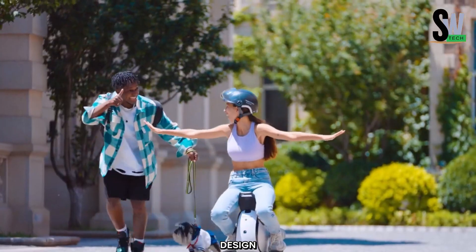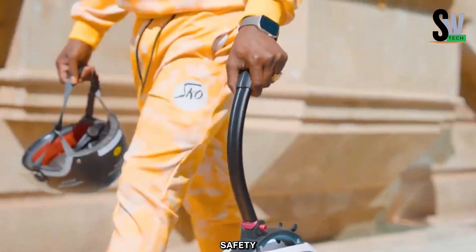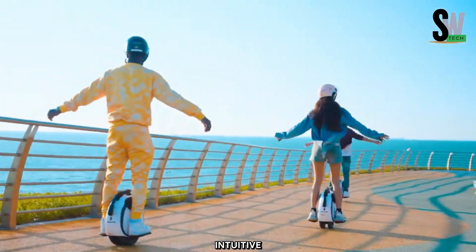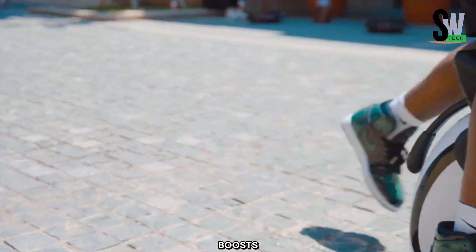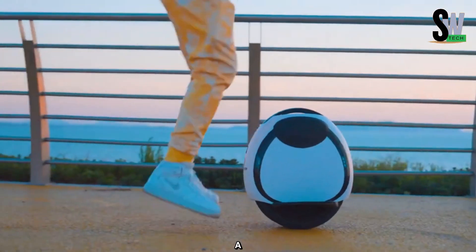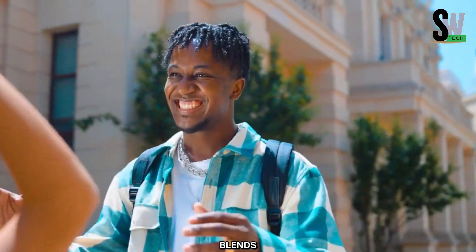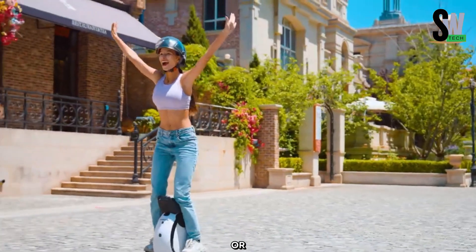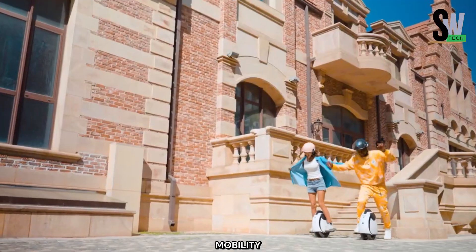Its lightweight, foldable design ensures easy portability and storage, while the durable frame provides stability and safety on various terrains. Featuring an advanced braking system, intuitive controls, and bright LED lights for enhanced visibility, the E20 boosts rider confidence in all conditions. With smart connectivity options including a companion app for performance monitoring and customization, the Inmotion E20 seamlessly blends modern technology with practical design, redefining personal mobility for the modern commuter.